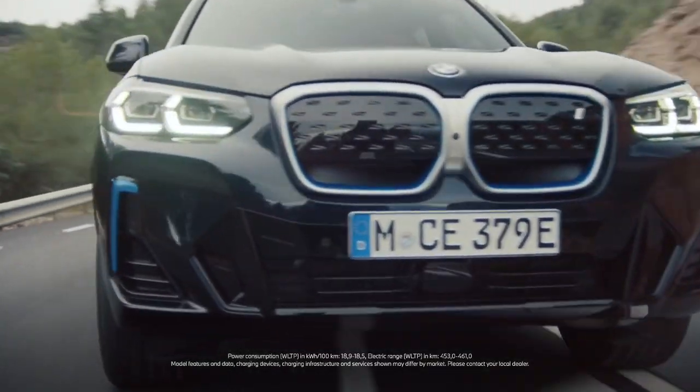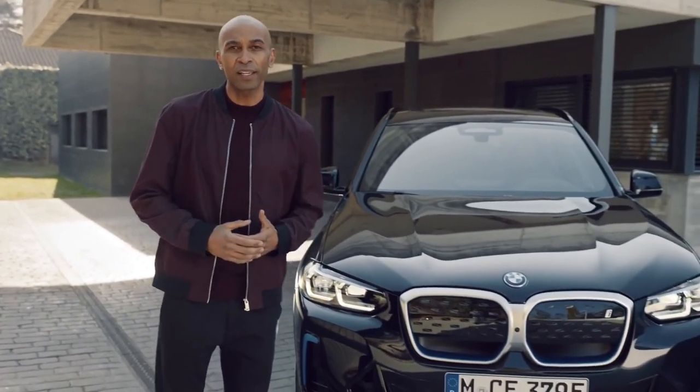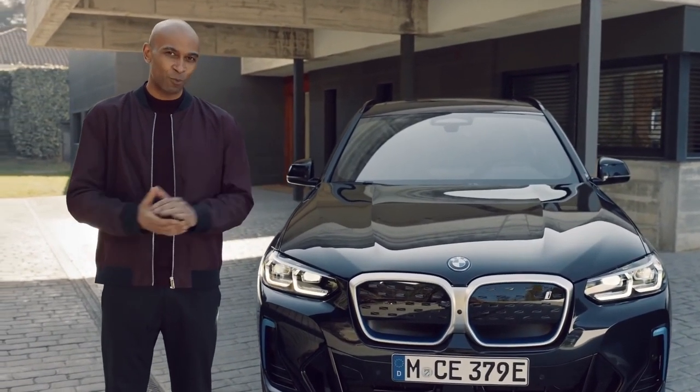The new BMW iX3 is a fully electric sports activity vehicle and as such brings your choice of drive technologies within the BMW X3 family full circle. It presents itself in a sportier design and it represents BMWi's forward-thinking in terms of sustainable fun and smart connected electromobility.